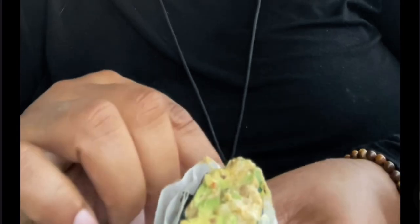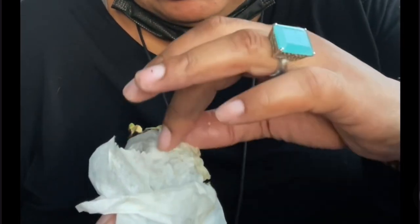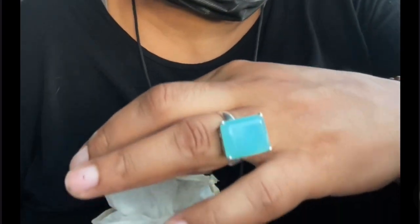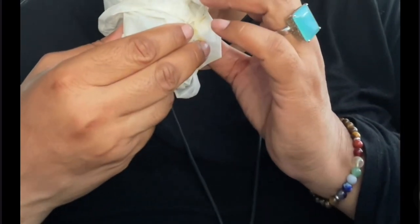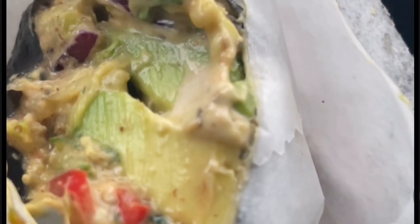The crab wrap is kind of juicy — he wrapped it twice. Oh, this is good! Just don't expect it to taste like crab, because it doesn't.